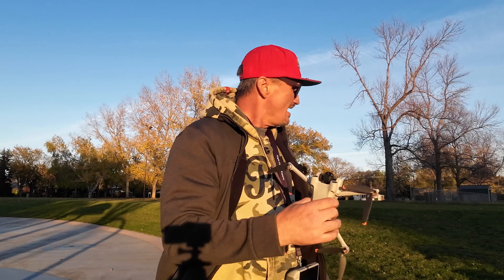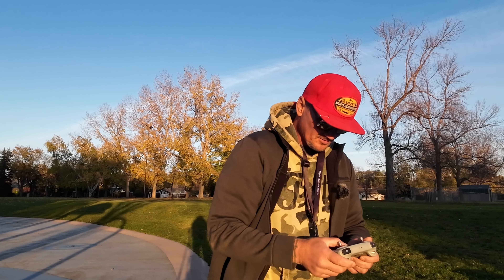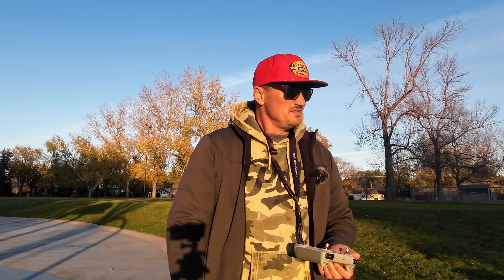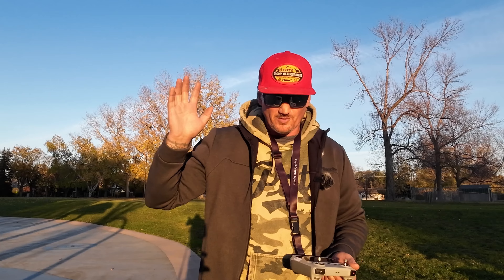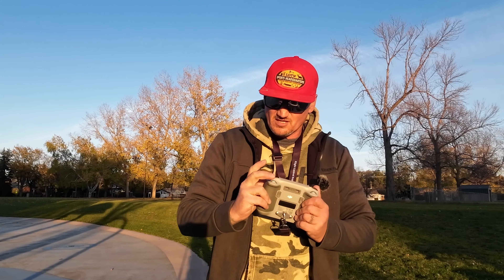Seasons are changing here in Canada — it's gonna be winter soon, leaves are all falling off the trees. The reason I use the Mini 3 Pro is convenience. It's a sub-250 gram drone; I can take it anywhere and fly it just about anywhere. It's still considered a toy. The Air 3 has more restrictions, but this drone — once it's 50 feet in the air you can hardly hear it, so it doesn't disturb people.